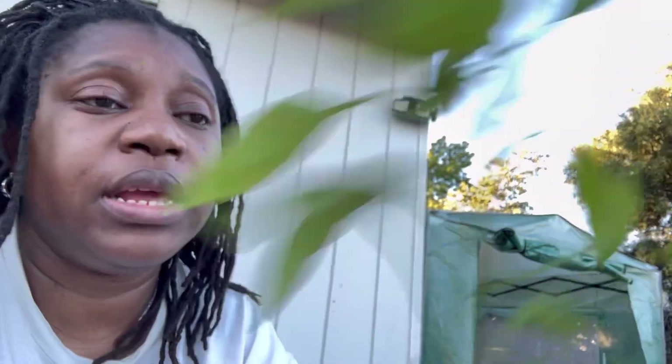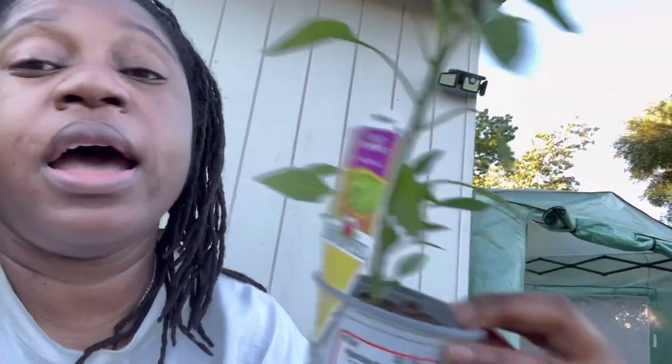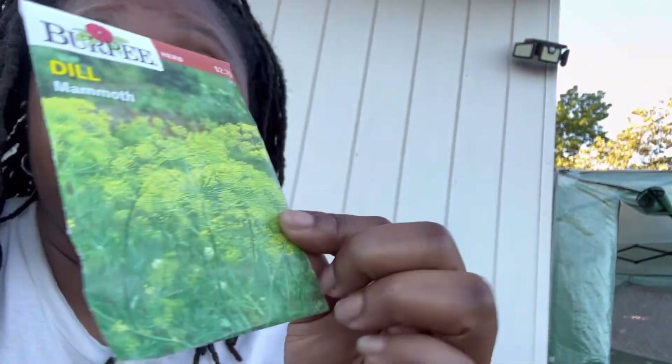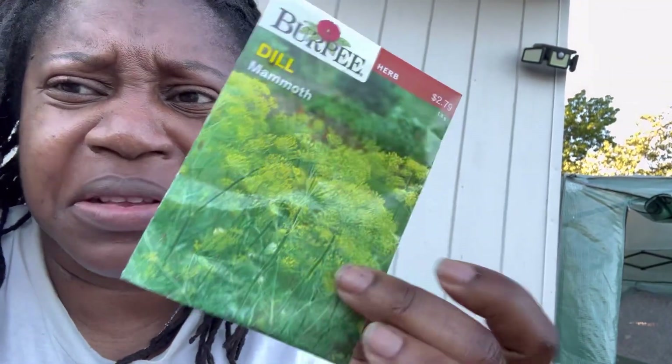Then I got another shishito — I have one already. And then I got a dragon roll. I've never grown this before, never heard of it, it just looked cool. Then I got some dill seeds that I plan to spread everywhere. There's a lot of seeds in here, y'all. It's dill mammoth, so I guess these grow really big. But I'm excited to grow it.